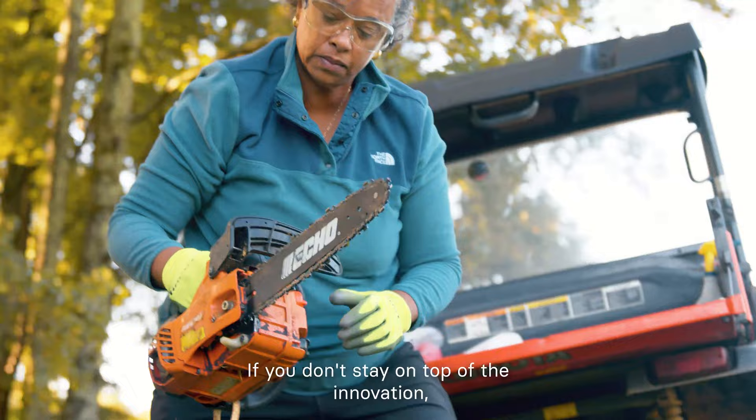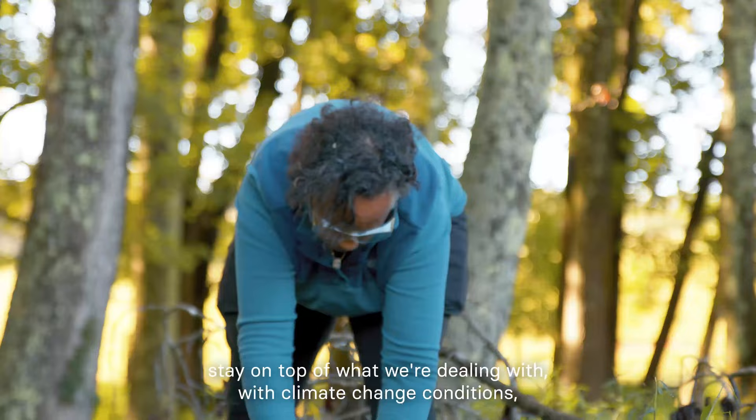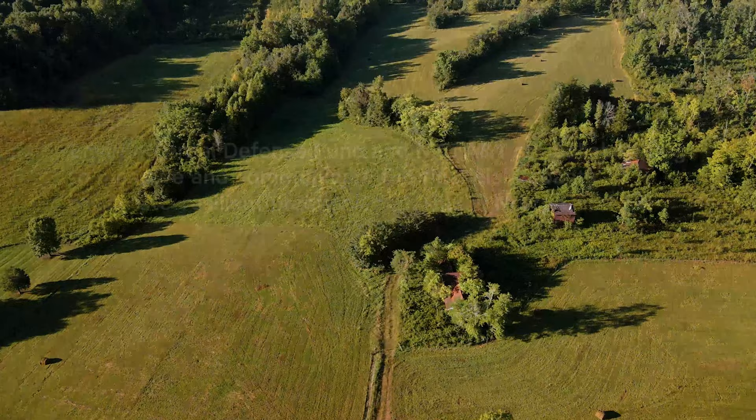If you don't stay on top of the innovation, stay on top of what we're dealing with with climate change conditions, you're not going to be successful out here.